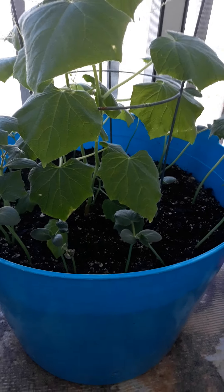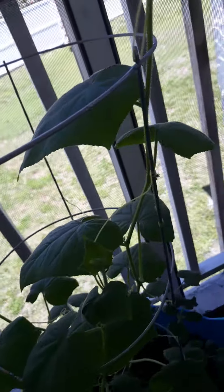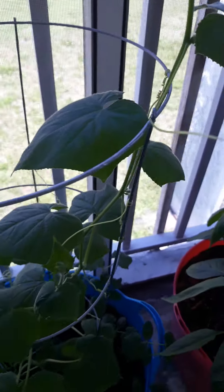I don't know if you can see it or not, but that is my cucumber plant. It is all the way up to the truss and then some — it's outgrown its little cage.